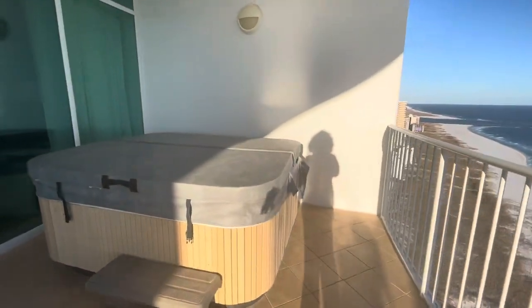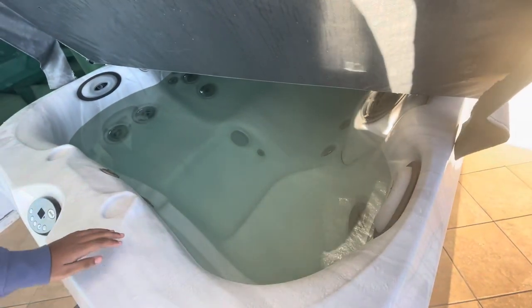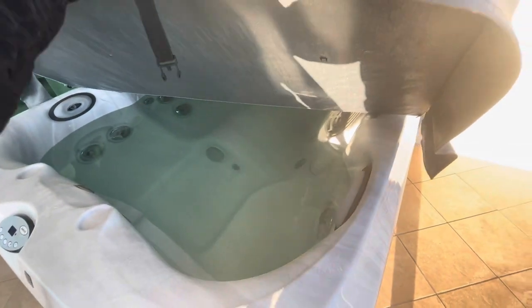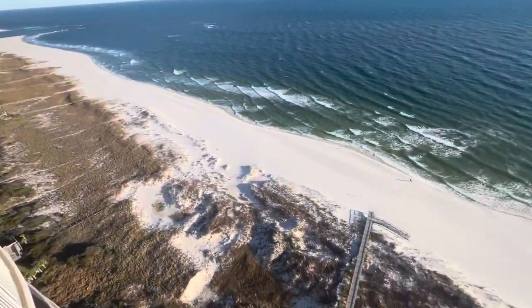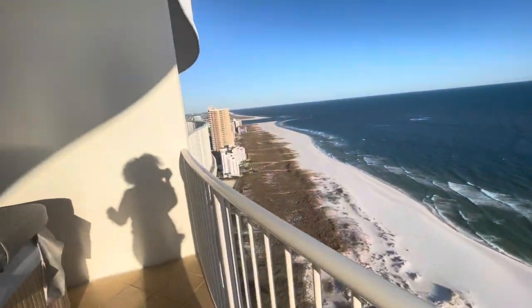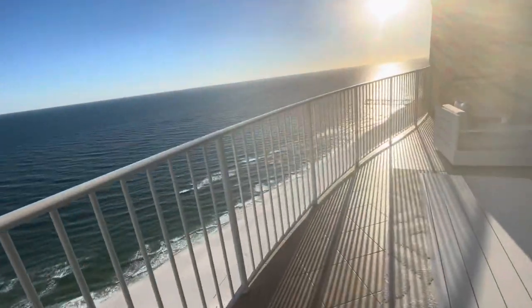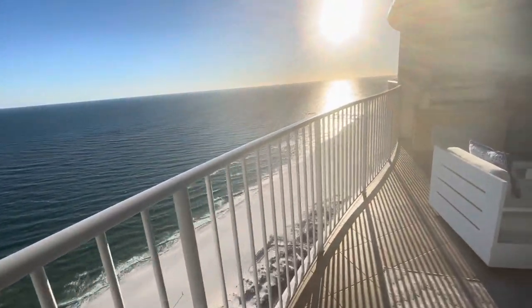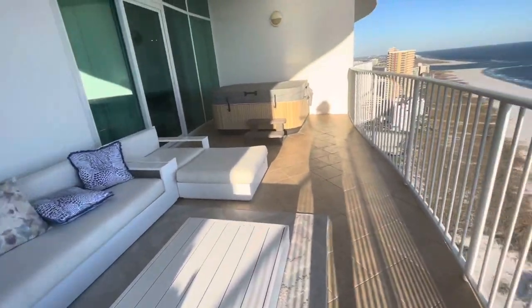We usually come out here every January around my son's birthday week. He didn't get to enjoy it as much because he had to work this weekend. And this is the hot tub — the water feels warm! We might get in before we go, gotta get our money's worth. There's also access to the beach — you just go down to the main floor and walk down the boardwalk. We haven't gone because it's been so cold, but we love just enjoying the building and the condo itself.